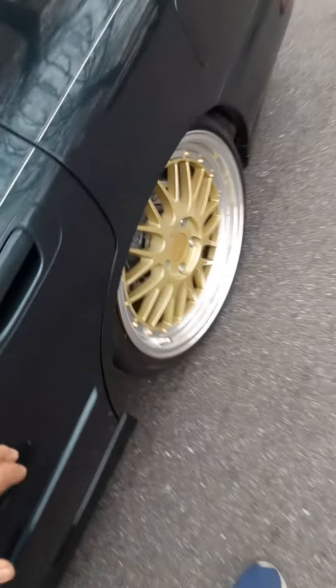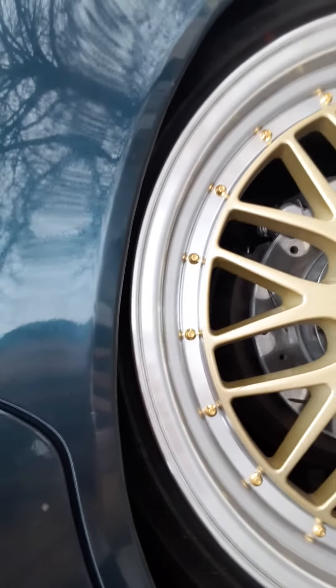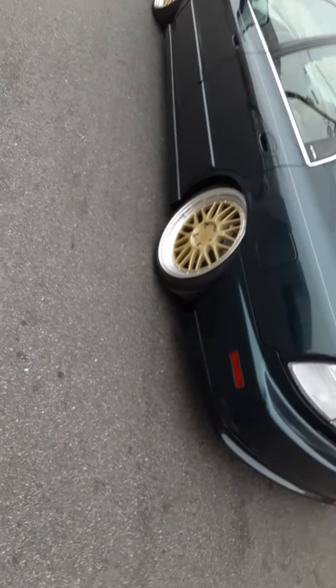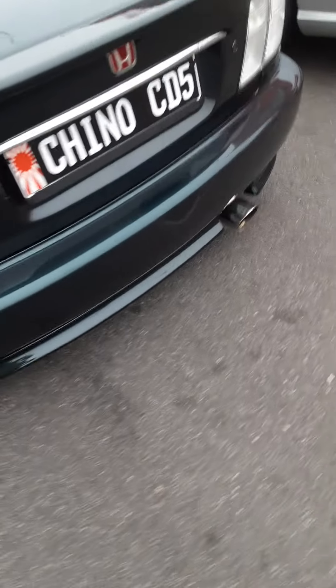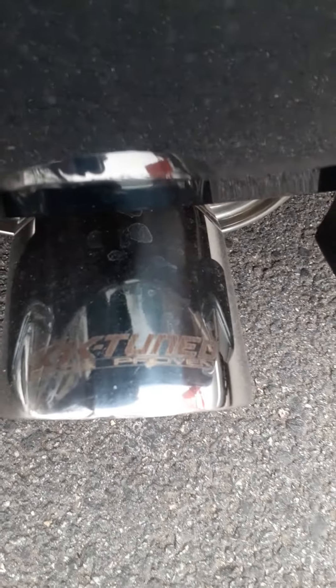Look at that — he just rolled his fenders. I think it's clean, man. He just rolled it. Got that K-Tune exhaust. That shit is nice, man.